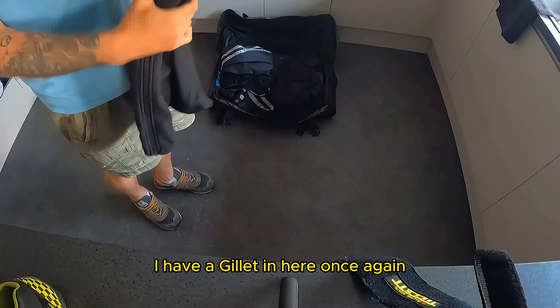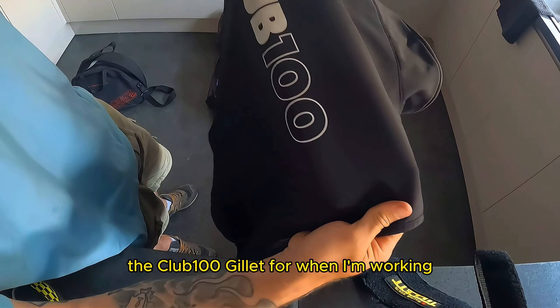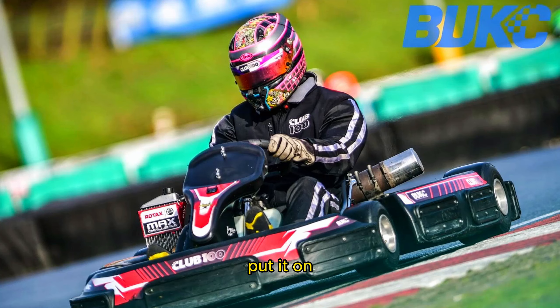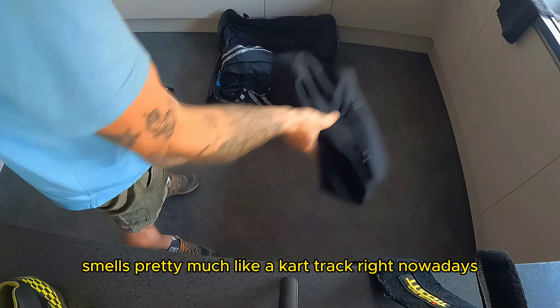I have a gilet in here — a Club 100 manager gilet for when I'm working, just on those nippier days. Doesn't take up a lot of room, but it smells pretty much like a kart track nowadays.